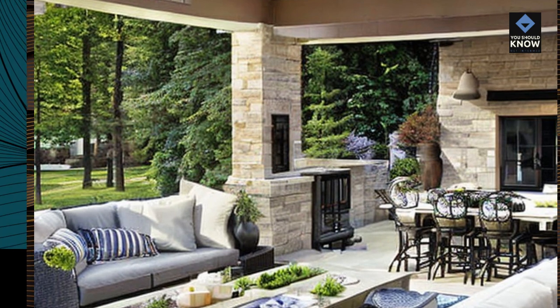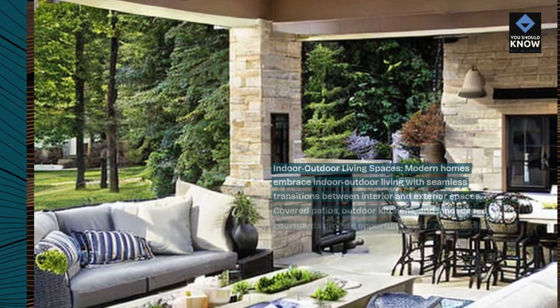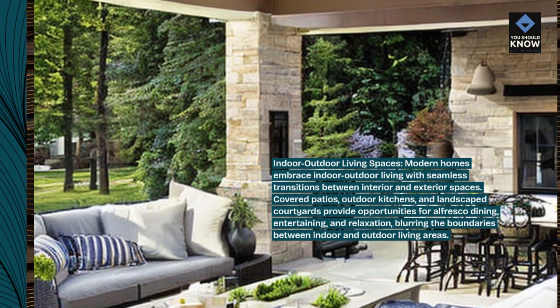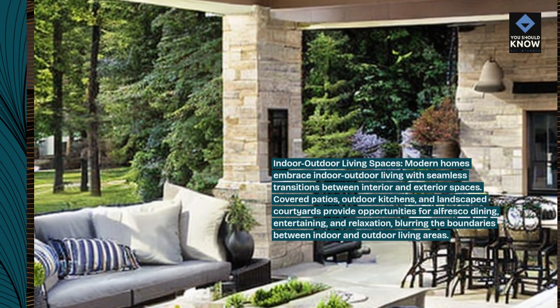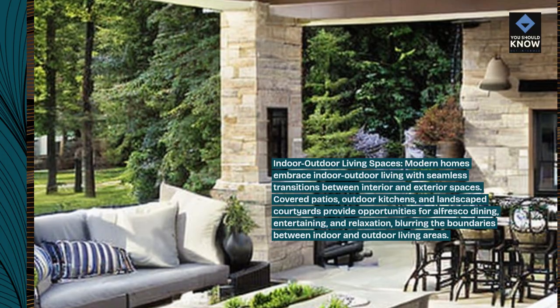Modern homes embrace indoor-outdoor living with seamless transitions between interior and exterior spaces. Covered patios, outdoor kitchens, and landscaped courtyards provide opportunities for alfresco dining, entertaining, and relaxation, blurring the boundaries between indoor and outdoor living areas.